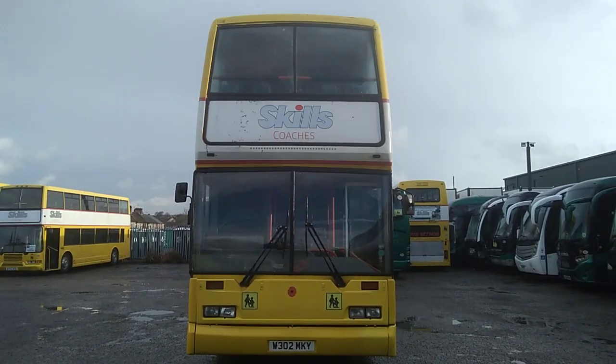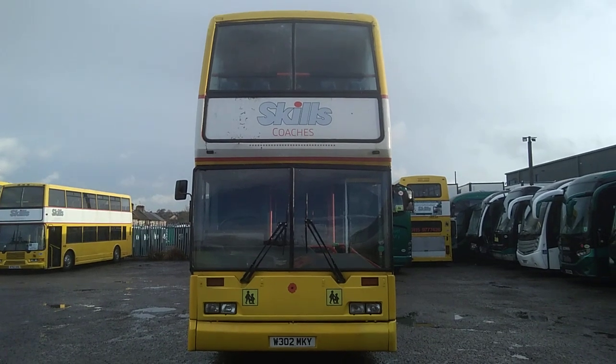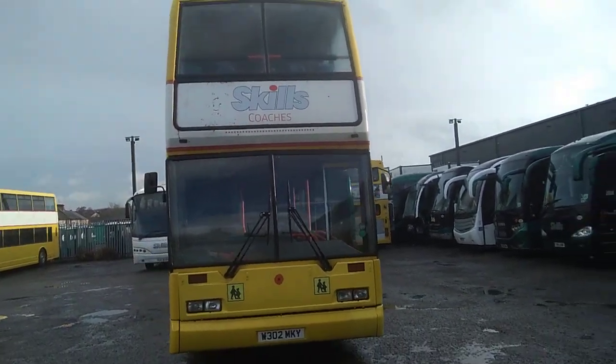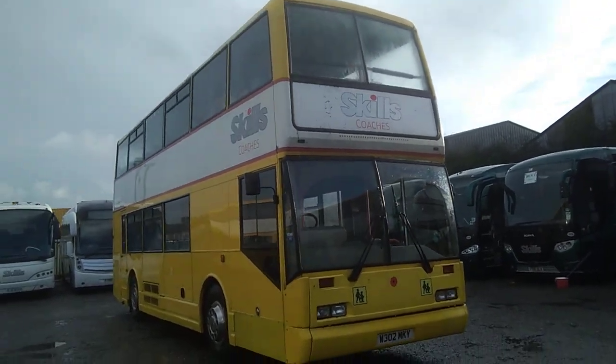Here we have a 2000 Honor W Scania N113 Eastlanc Citizen 78 seat double-deck bus, as you can see, operated by Skills in Nottingham.